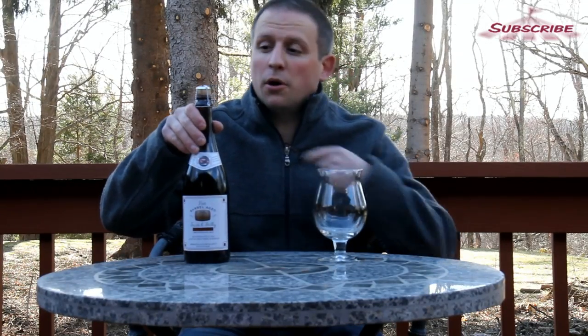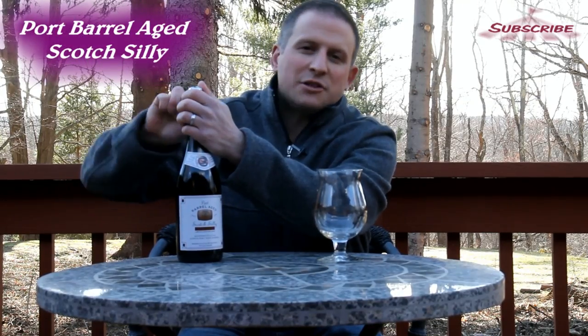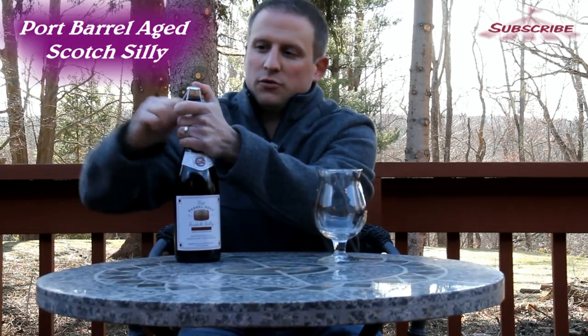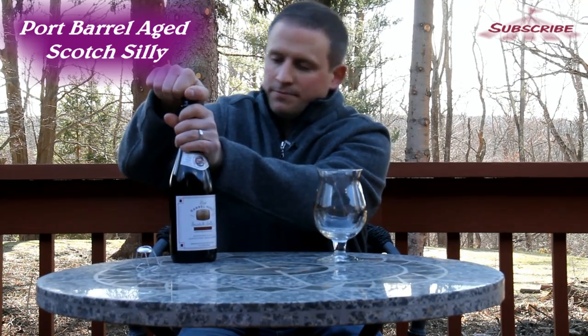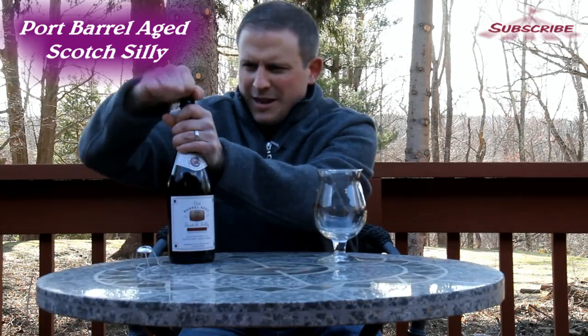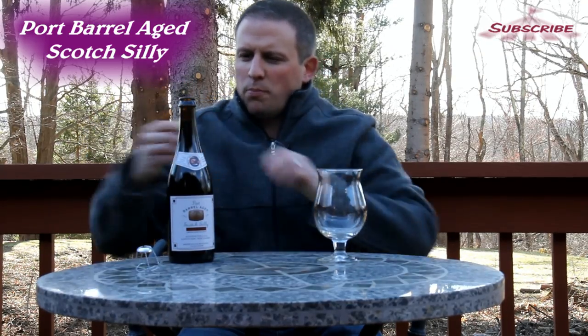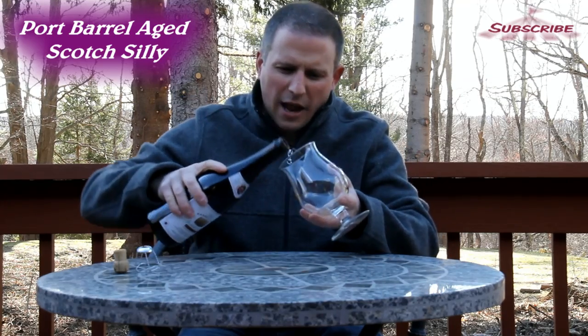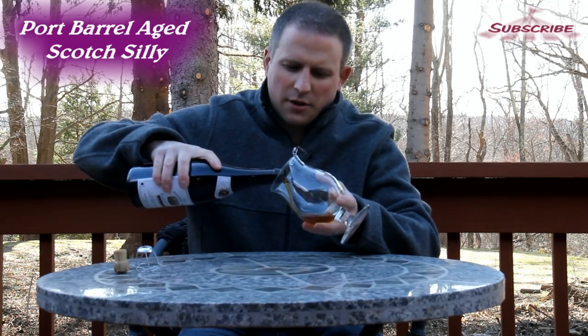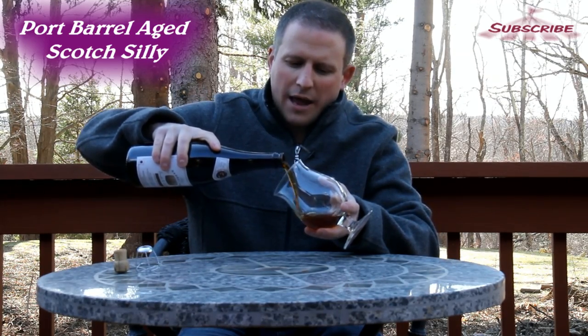Hello everybody and welcome back to Fairgrounds TV. I am your host Peter Muller. Today we have Scotch De Silly's Scotch Ale Aged in Port Barrels. It's a Belgian ale, made in Belgium, however it's a Scotch ale in port barrels. I'm pretty excited about this. It's 9% alcohol and it's their 2013 batch.